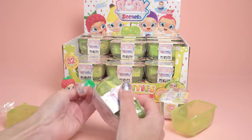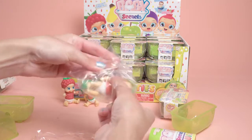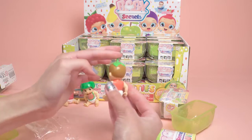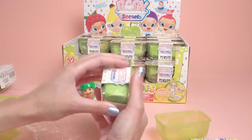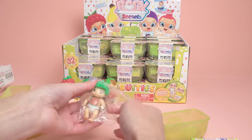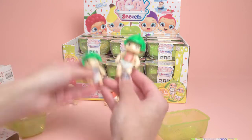Let's open up another one. This is a strawberry — so that other one must have been a raspberry. Here we have a strawberry baby, very cute! How adorable — you have a little leaf on your head. Let's put you over here and open one more. Another watermelon baby, but hopefully a different gender to the first one. Remember there are 32 to collect, with boys and girls, so hopefully they're different — that's very exciting.